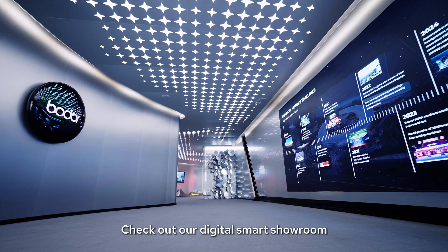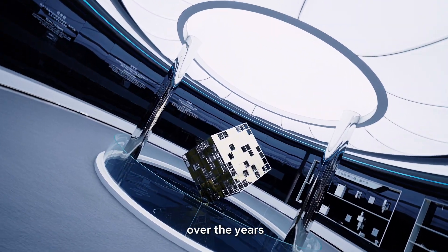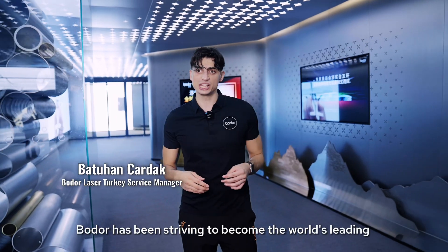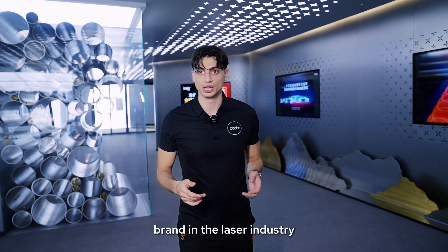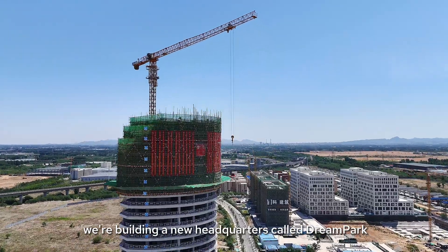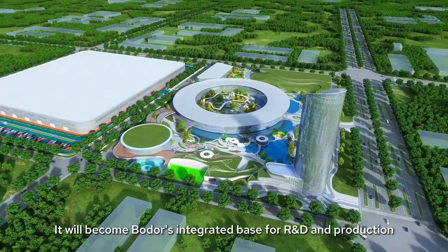Check out our digital smart showroom. This is where we present Bodor's incredible journey over the years. Since its inception in 2008, Bodor has been striving to become the world's leading brand in the laser industry. By the way, we are building a new headquarters called Dream Park, which will become Bodor's integrated base for R&D and production.